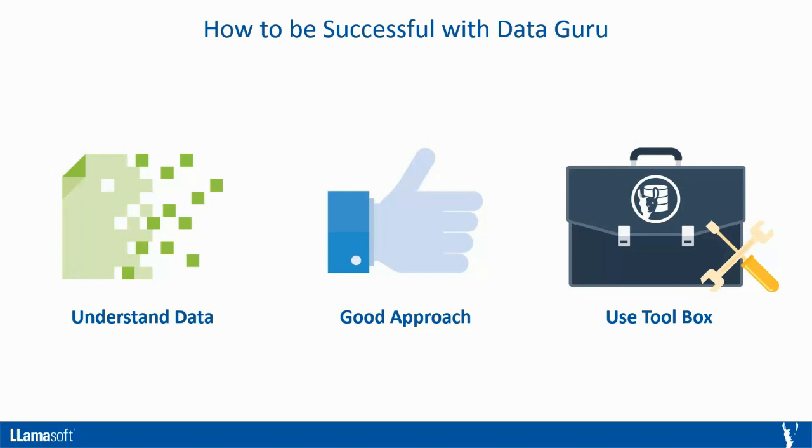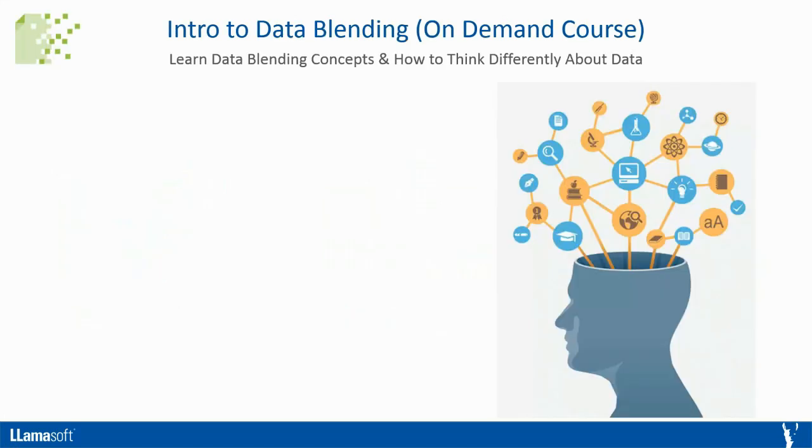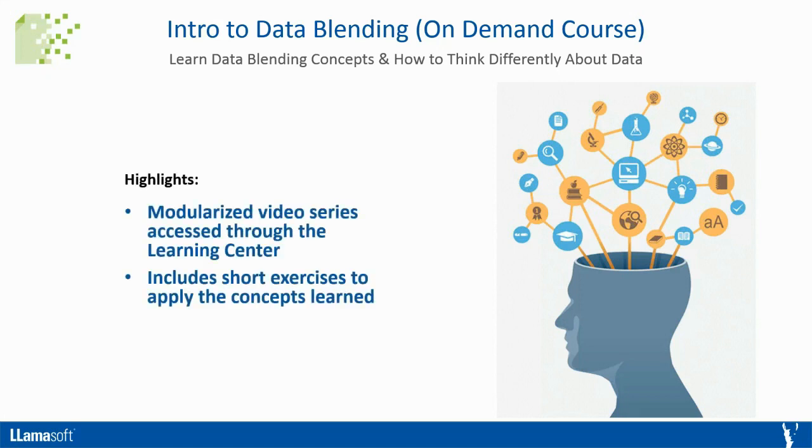Let's now walk through the resources at your disposal. The Intro to Data Blending on-demand course video series can be used to learn data blending concepts and how to think differently about data. If you're new to data or used to working with spreadsheets, this course can teach you powerful data blending skills. If you have data blending experience, this video series can serve as a good refresher on concepts, provide a framework for thinking about and talking about data, and teach you how to apply data blending concepts using DataGuru.